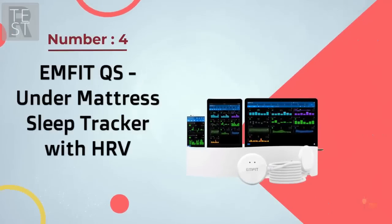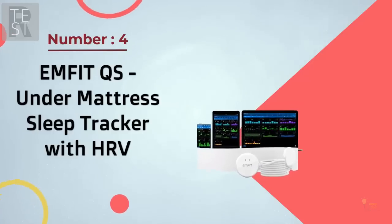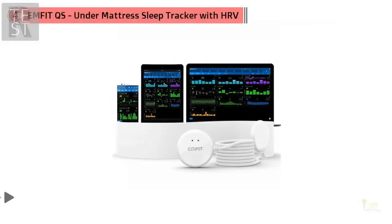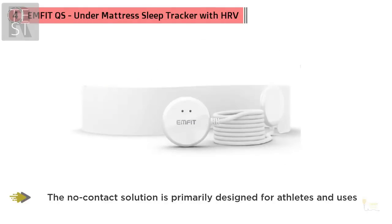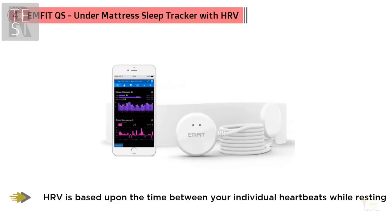Number four: M-Fit QS under-mattress sleep tracker with HRV. The M-Fit QS is so subtle that it hides under your mattress. The no-contact solution is primarily designed for athletes and uses the rapidly emerging metric of heart rate variability — HRV — to determine sleep-based recovery.